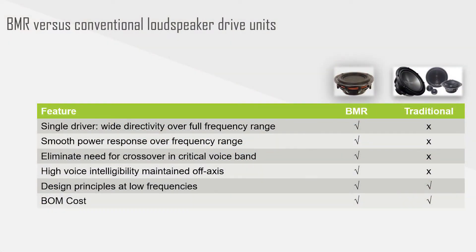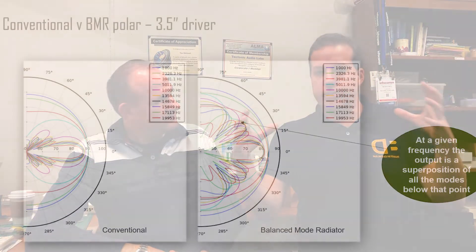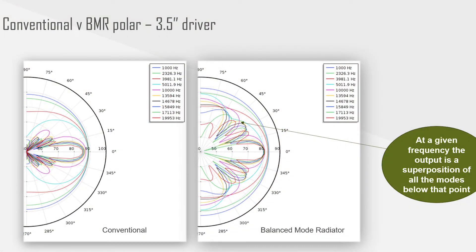Thanks Tim. So let me summarise this. The BMR is a single driver that can be used to handle full range in some applications, and most definitely mid to high frequency in all applications. With a wide sound field on those mid to high frequencies, you get this great off-axis sound power, which is a desirable feature set for a lot of smart speakers today — where people have a speaker on the coffee table or somewhere else in the room and they need to have intelligibility no matter where they are within the room.